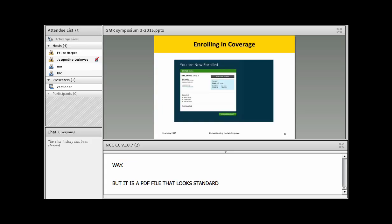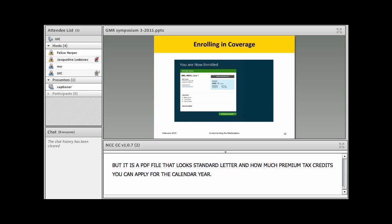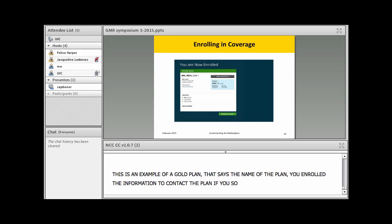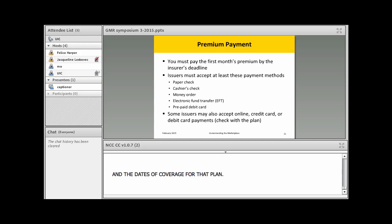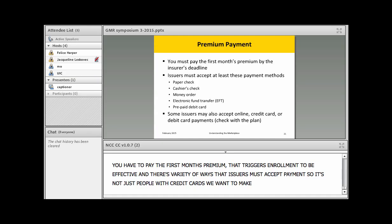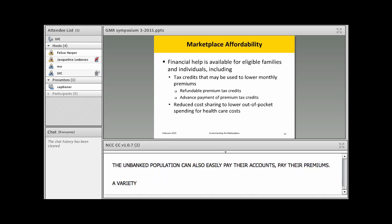Here is an example of a gold plan showing the plan name, contact information, the regular premium, your reduced premium if you're eligible for a tax credit, and the dates of coverage. You do have to pay the first month's premium — that triggers your actual enrollment to be effective. Issuers must accept payment in a variety of ways, not just credit cards, so that the unbanked population can also easily pay their premiums.